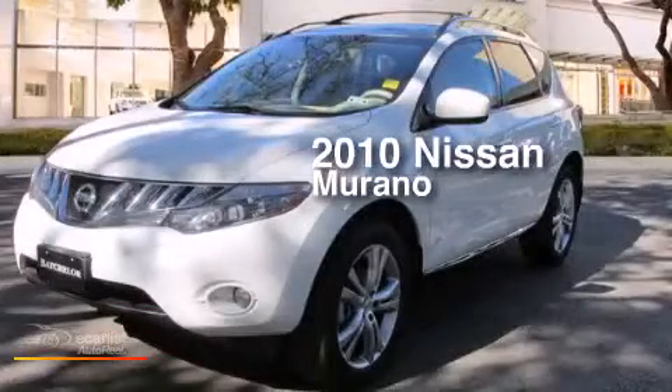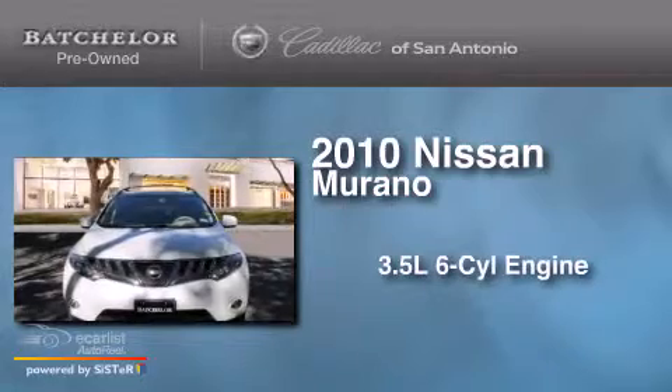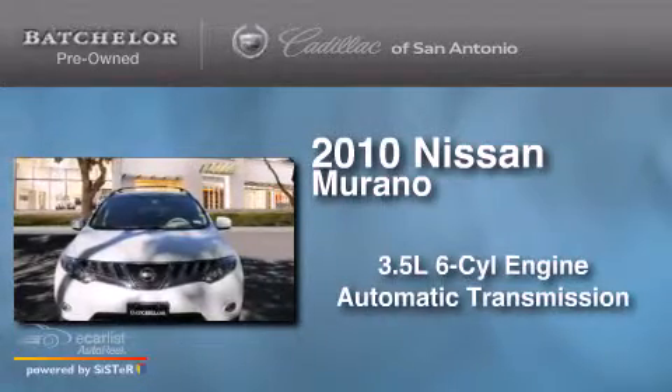This is a 2010 Nissan Murano. It has a 3.5-liter 6-cylinder engine and an automatic transmission.